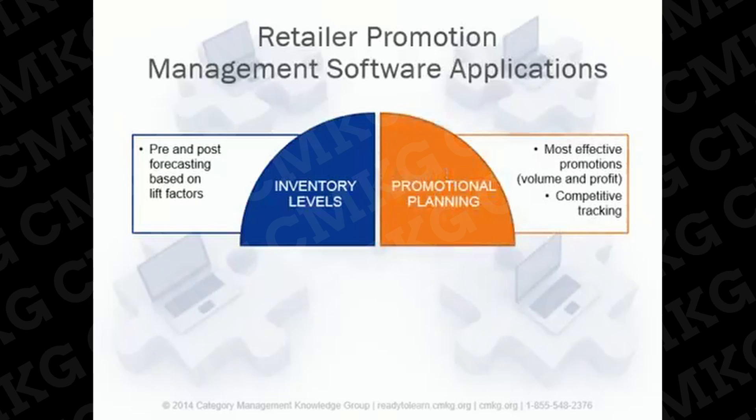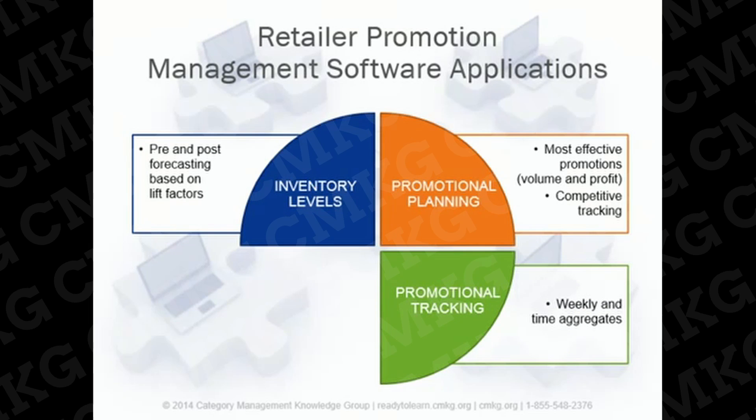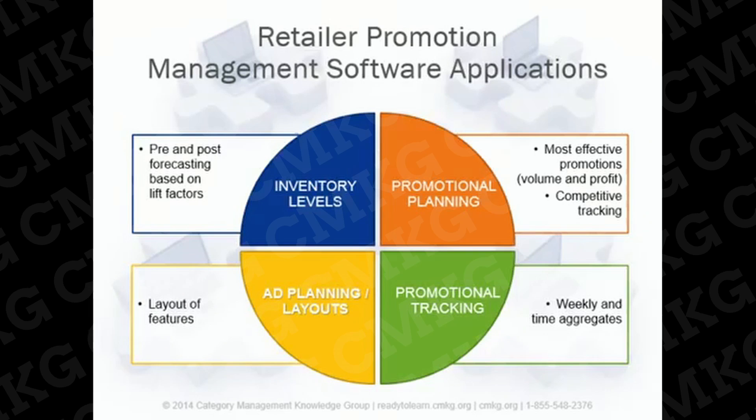Promotional planning is an ongoing requirement for retailers. More sophisticated systems allow retailers to determine margins at planned selling prices, predict lift factors based on promoted price points and historical results, and understand what additional volume is needed to break even on margin. Promotional tracking ensures that evaluation methods are in place to assess promotions after they've run, for a specific flyer as well as for aggregates over time. There are also sophisticated systems for developing ad layouts, typically worked in a separate retailer department with input from the category management team.